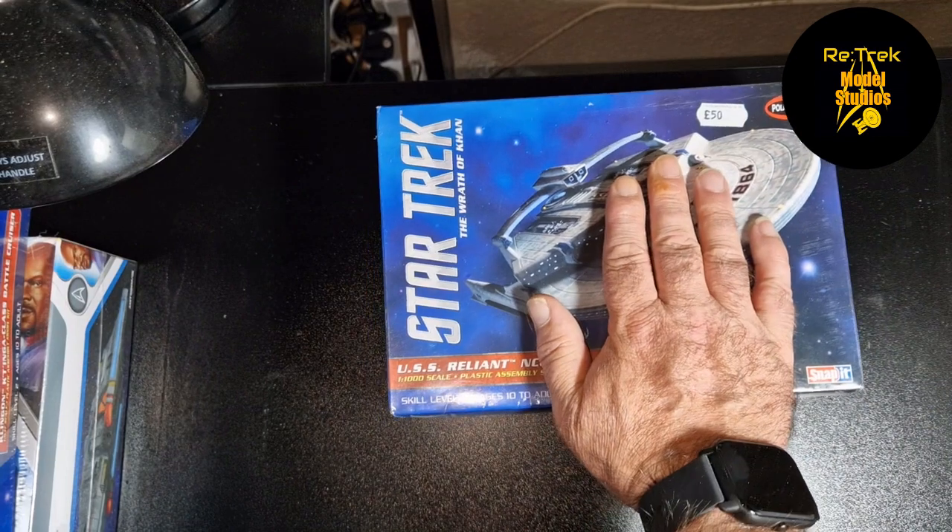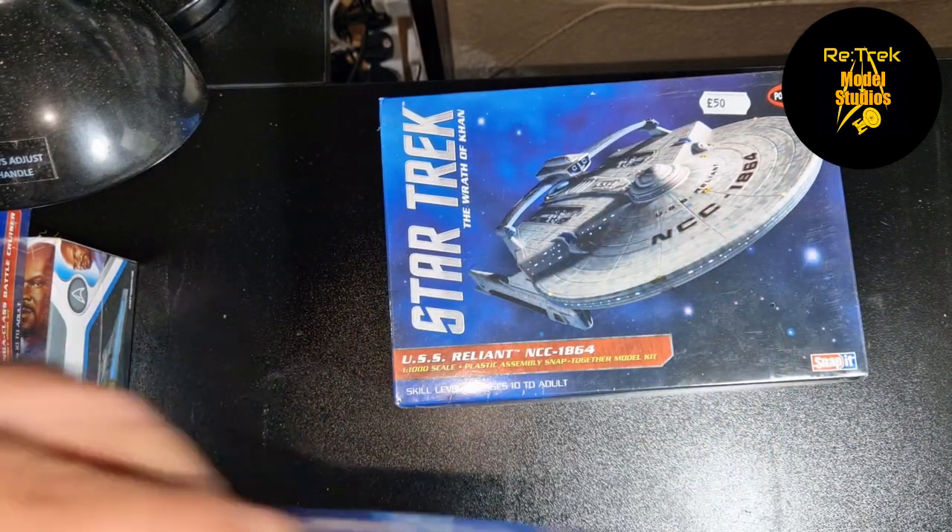The other weekend I was at Destination Trek — the podcast me, my brother and a good friend do, Re-Trek Pod. We were invited there as guests doing an activity day. While I was there I also did the fan thing — there was a David who has a shop in the UK and he had loads of Trek models. I could have gone mental, but I did get a Reliant and a Defiant.